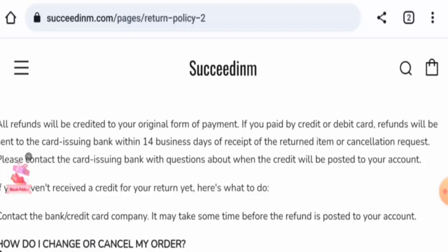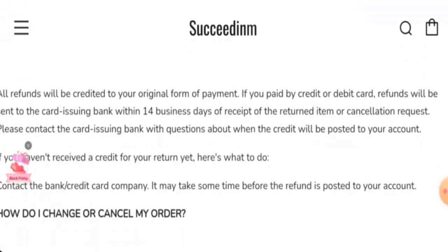In conclusion, this website might be a scam. It has received only one customer review and it is negative, it has no social media presence, and the trust score is low at four. While it is over one year old, we still believe it might be a scam website. We recommend you make a well-informed decision after exploring further.